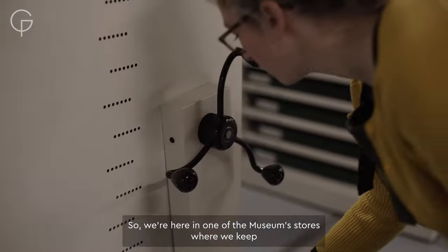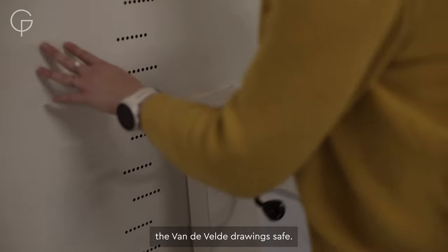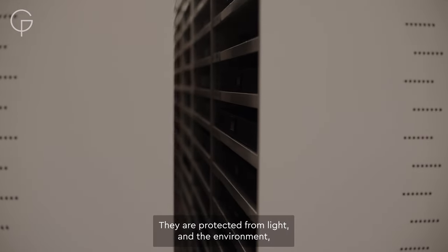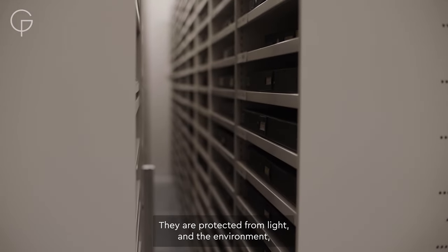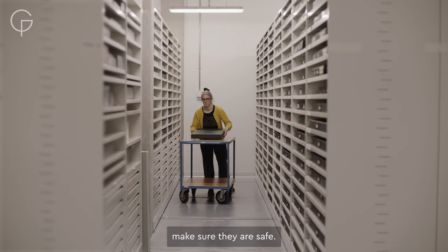We're here in one of the museum stores where we keep the Van de Velde drawings safe. They are protected from light and the environment — temperature and humidity are controlled to make sure they are safe.